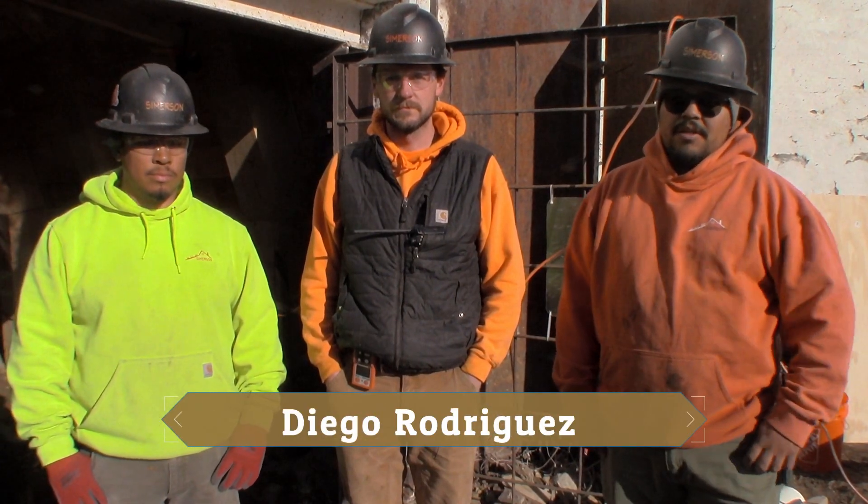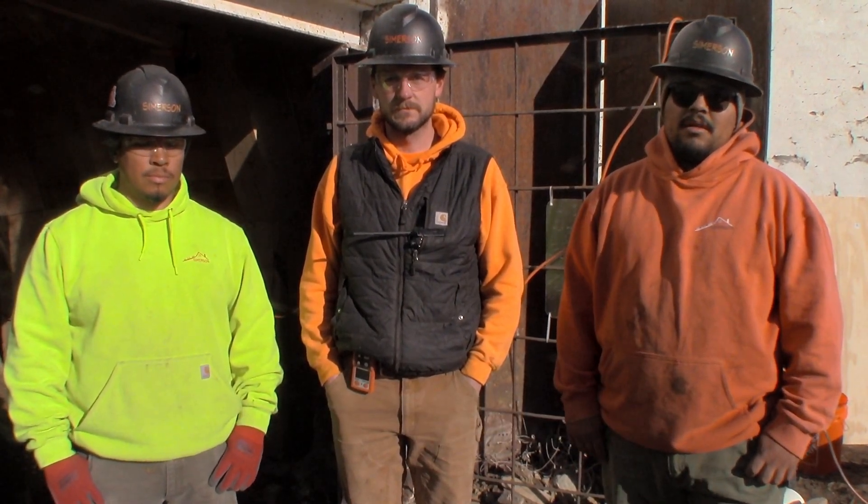Diego Rodriguez — I'm the entry attendant for the SuperTunnel project. I call every morning to the fire department, let them know we're going to be in the tunnel, and then I log all these guys in, make sure they've got their radios, their PEL monitors, log them in and out, make sure everything's clean out here on the job site, and make it a safe work environment for these guys.